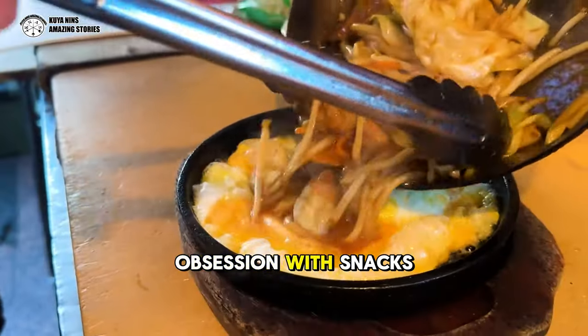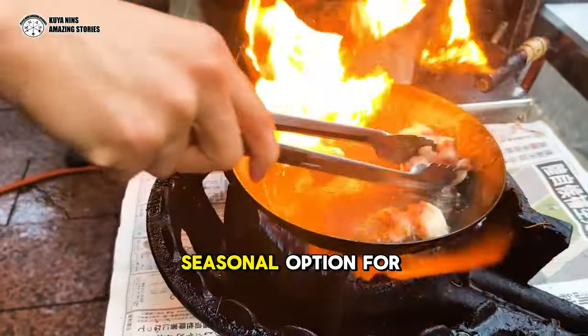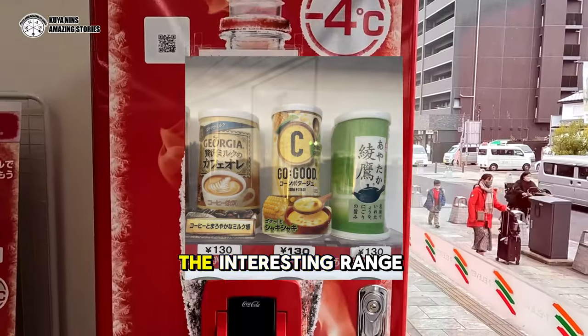Building on Japan's obsession with snacks, Coca-Cola Japan has now introduced a new seasonal option for its savory soup line. Dubbed Go-Good, the interesting range is available in vending machines with warming functions.